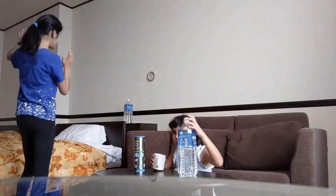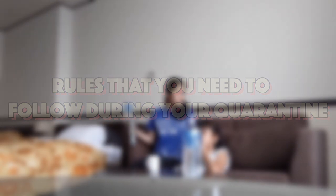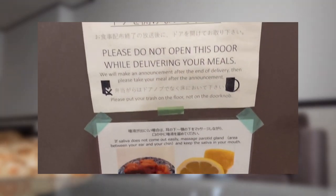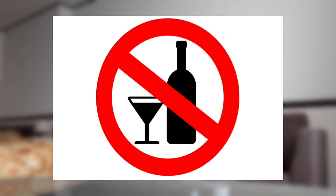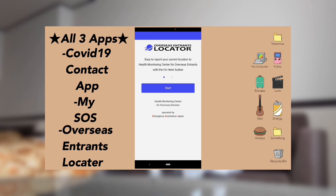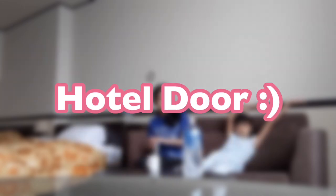Now let me introduce you to some of the rules you are required to follow during hotel quarantine. There was a sign on the door saying you are not allowed to leave your hotel room at all, except when receiving your provided hotel meals. Drinking alcohol is forbidden. You need to check your temperature every morning and constantly check in your location with the OEL app. When receiving your meals, you should put on a mask since you're opening your hotel door.